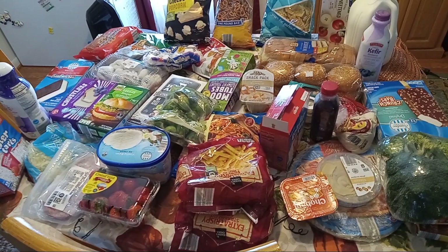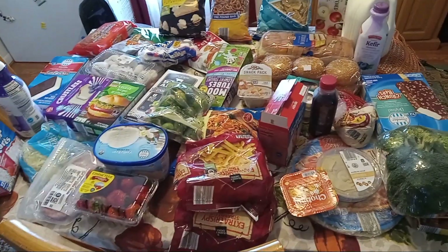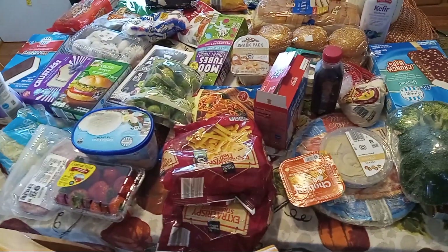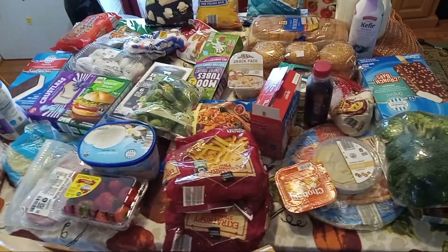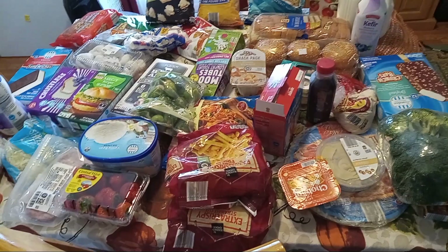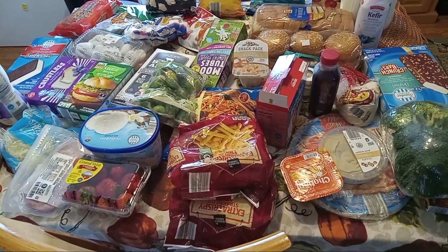Hey everybody, welcome back to my channel! This is a pretty big Aldi haul — we spent around... I don't have the receipt but I want to say it was under $120. This is everything that we got. I have to try to hurry because they don't give bags at Aldi and some of the stuff was starting to melt in the car.